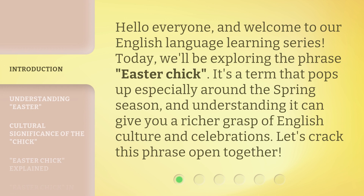Hello everyone, and welcome to our English language learning series. Today, we'll be exploring the phrase Easter Chick. It's a term that pops up especially around the spring season, and understanding it can give you a richer grasp of English culture and celebrations. Let's crack this phrase open together.